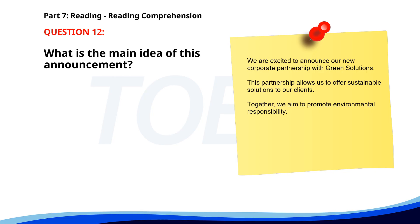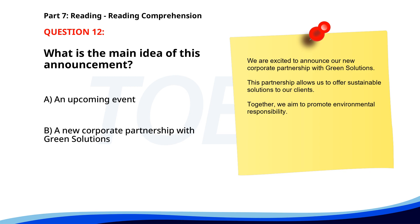Number twelve. We are excited to announce our new corporate partnership with Green Solutions. This partnership allows us to offer sustainable solutions to our clients. Together, we aim to promote environmental responsibility. What is the main idea of this announcement? A. An upcoming event. B. A new corporate partnership with Green Solutions. C. A new product release. The correct answer is B: A new corporate partnership with Green Solutions.